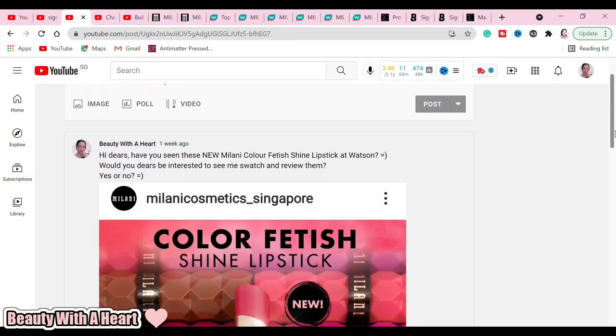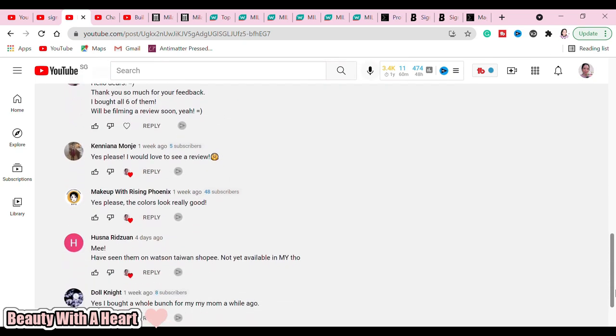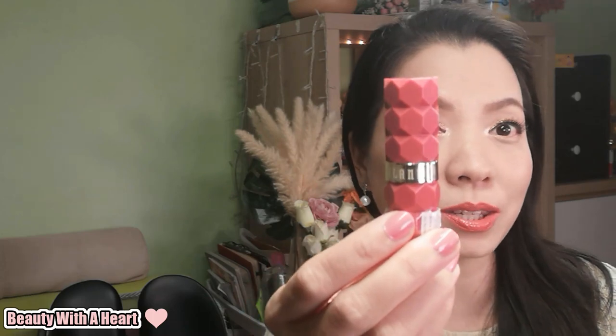This Meloni Color Fetish Shine Lipstick is new in Singapore. Recently I posted in my community tab to ask if you, dear, are interested for me to do the swatches and review of these lipsticks, and some of you said yes. They come with two new lipstick ranges: firstly these Fetish Shine Lipsticks, which we will be doing the swatches and review today, and the other one is the Creamy Matte, which is the Fetish Matte Lipsticks. Recently they are very viral on TikTok. I just bought one to test out in the color Secret, quite liked the formula, and ordered the remaining colors from Watson online. They should be arriving next week, so I'll be doing another swatches and review after testing them out. So today we will just be doing this Fetish Shine Lipstick swatches and review.